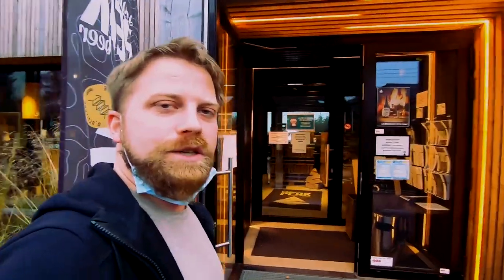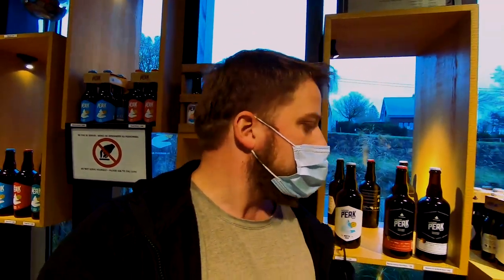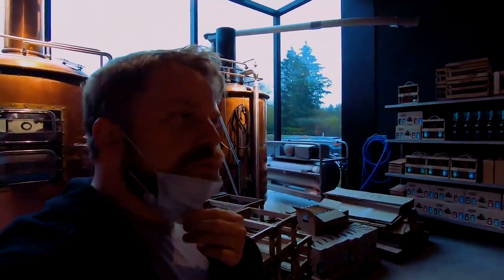Hello guys, Nieder here at the highest point of Belgium. They have a brewery called Peak Brewery — 'peak' means of course the highest thing. Here we see the little bottle shop with all the beers they have, quite a portfolio already. They also have a restaurant over there, and now we're going to take a look at the brewery.